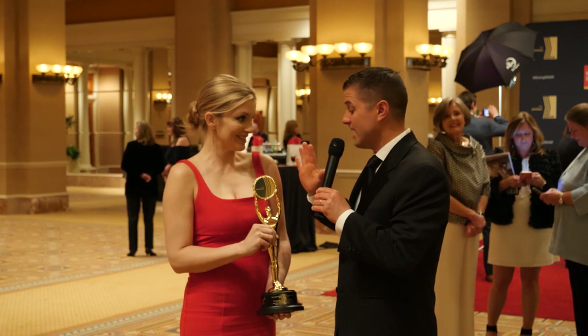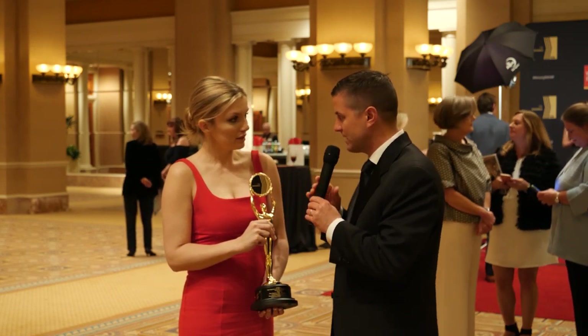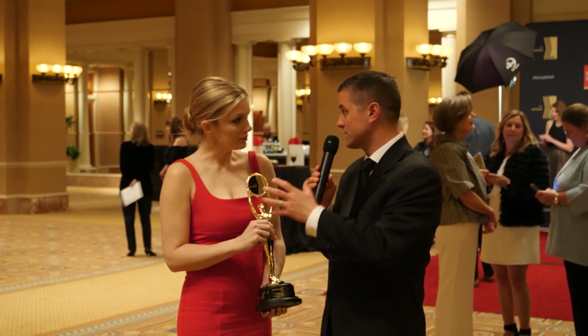Brittany Bradford. And it's a big deal. So we're set to sell Best Merchandiser. Tell me what you did to win this award and tell me about the award.